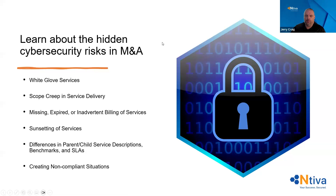Talking about the hidden cybersecurity risks — right off the bat some of these may be hard to correlate directly to cybersecurity, and there's likely a lot of overlap with other risk categories. From the cybersecurity perspective, white glove services and scope creep go hand in hand and will cause a lot of problems. Your risk comes in with white glove services, especially for a small organization that you're acquiring or merging with.